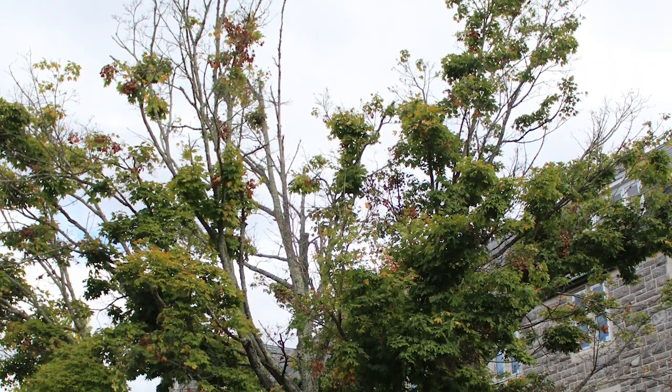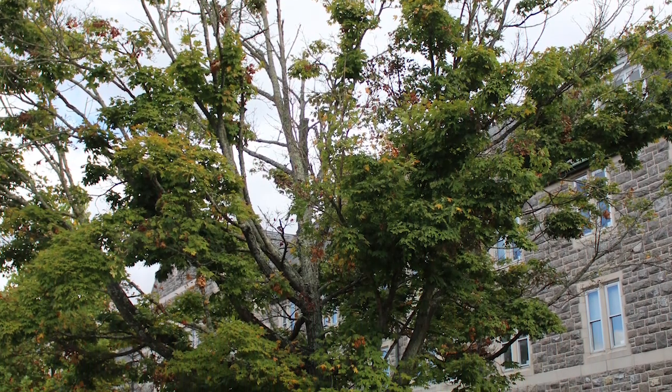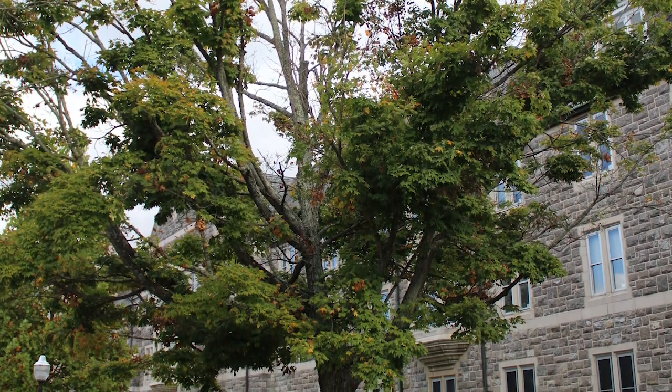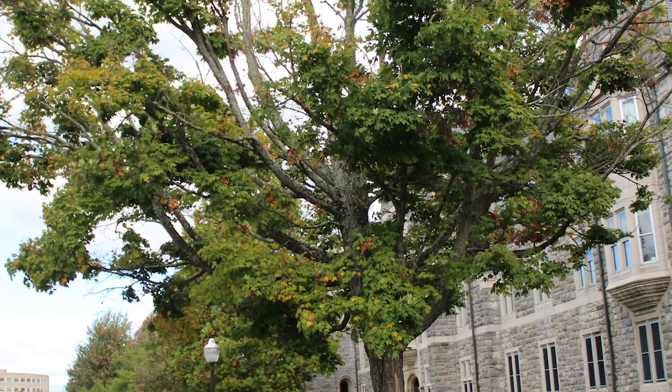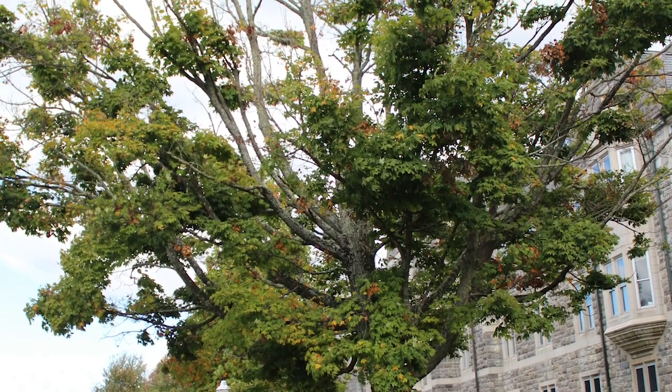Frequently you'll see dieback of the branches, as we do in the canopy of this tree. It's fall, but it hasn't lost its leaves because of fall leaf coloration and senescence — it's lost its leaves because of stem girdling roots. We often don't think about the roots when we look up at the canopy of the tree.